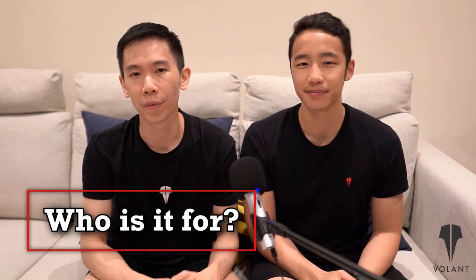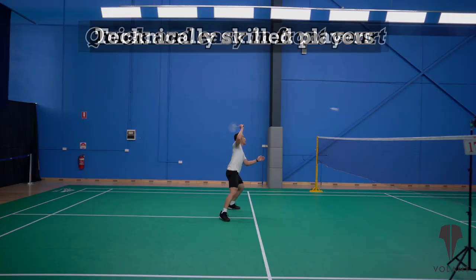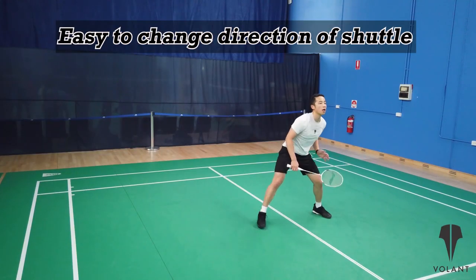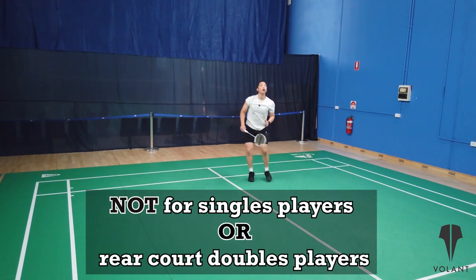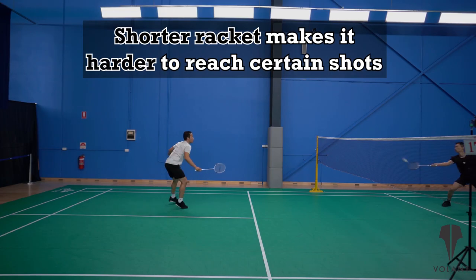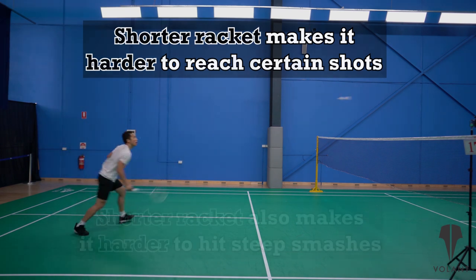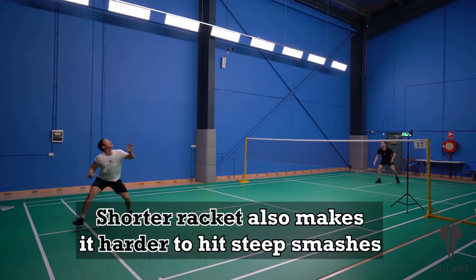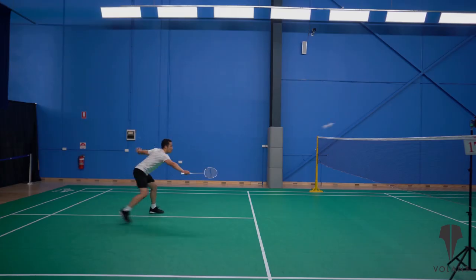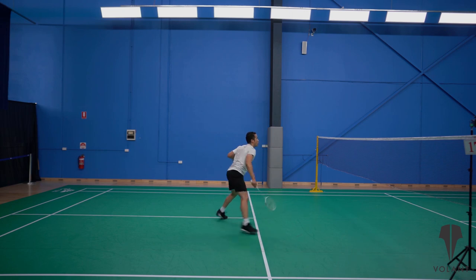So who's it for? We think it's for a front court doubles player as it has good manoeuvrability of the head. Technically skilled players may also like it because it allows for quick changes in direction and is light in the hand. On the other hand, it's probably not for singles players or rear court doubles players, especially because the reach is quite limited — meaning you might not be able to reach shuttles as easily or hit smashes as steep because you can't contact the shuttle as high up in the air.